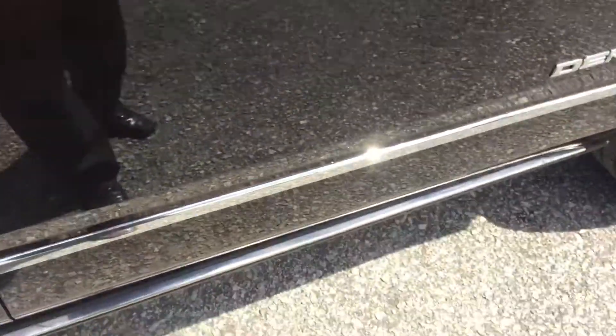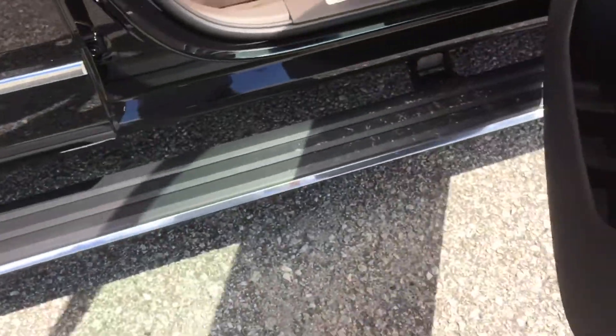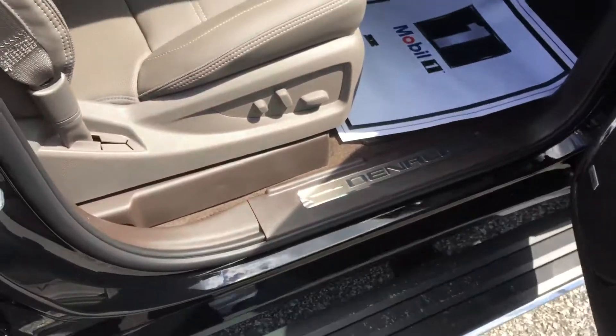Got your tri-mode step assist here. Open the door up — they pop right out, and they go back under when you close the door.